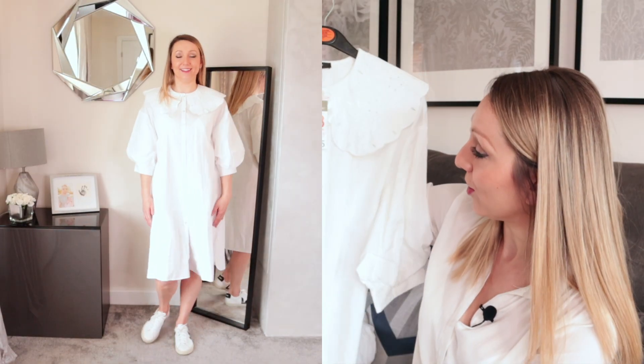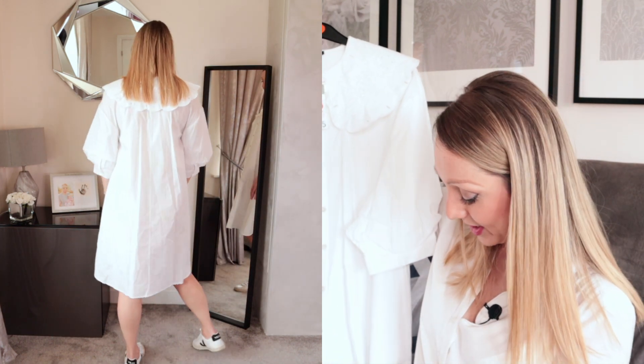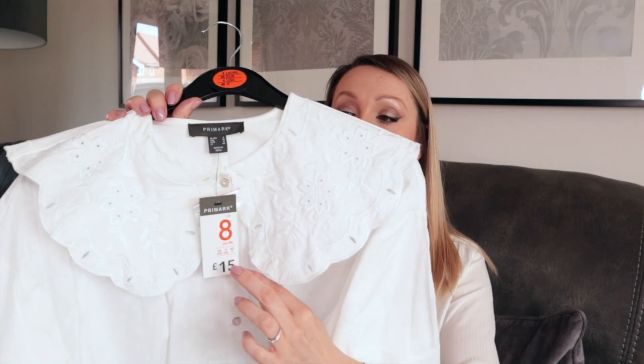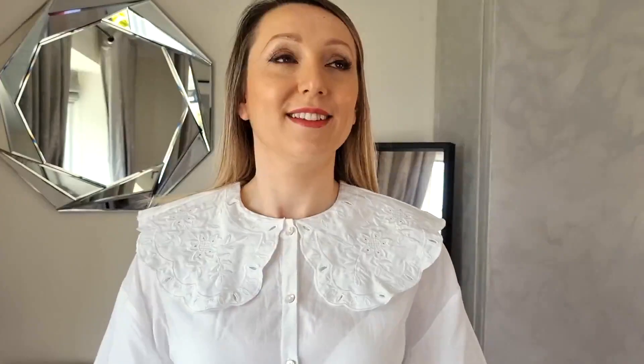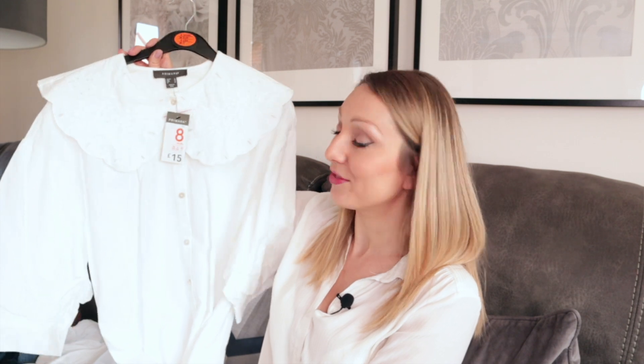It's not too short, which I quite like, and it doesn't look too see-through. It's got this huge collar detail that goes all around the back with a scalloped edge, some little cutout details and embroidery which make it look so expensive. It's also got balloon three-quarter length sleeves. I'll probably style it with a belt around the middle and a pair of trainers for a casual day look, or dress it up with heels. This shirt dress was £15.